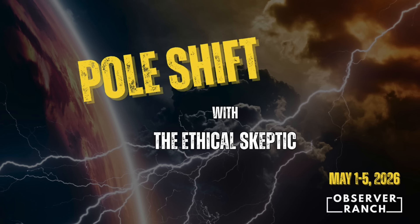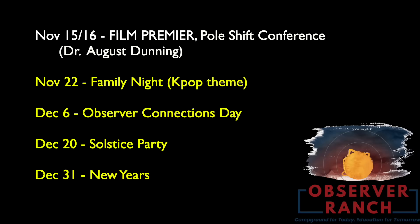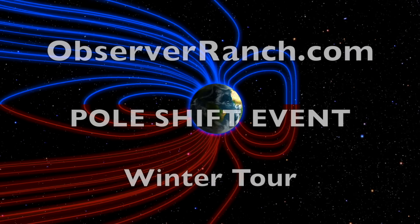Come out to Observer Ranch May 1 through 5, 2026 — it's the event of the year, tickets are below. Our winter tour starts in just over two weeks, five cities in five months, links to those events are below as well. We are closing out the season at Observer Ranch — the last major event of the year is this weekend, and August Dunning will be there for the premiere of the documentary.